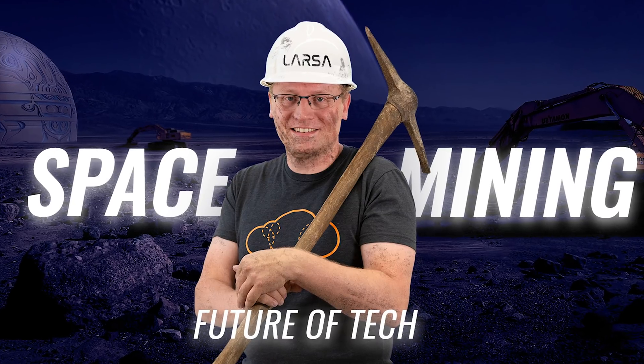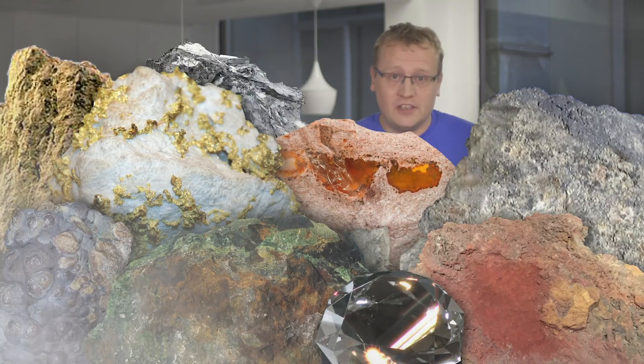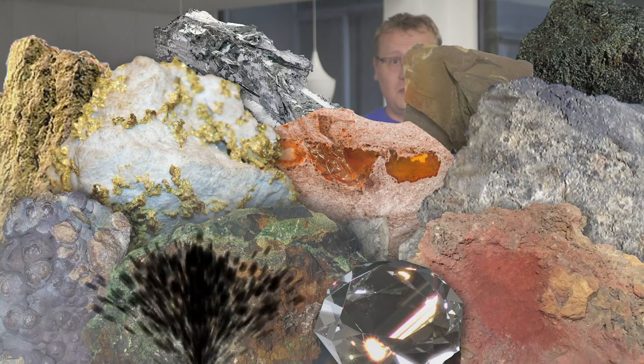We couldn't move on to a new month without a new Future of Tech episode, and this month it's about space mining. Hear about the earthly challenges that stand in the way of humans controlling and harvesting celestial bodies — and why? Well, space is cool.